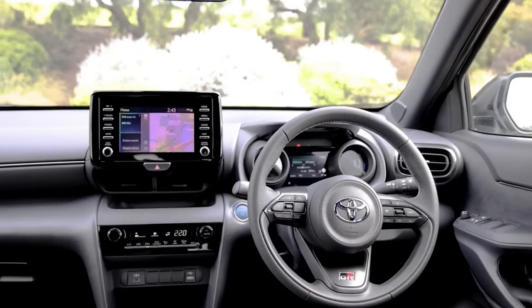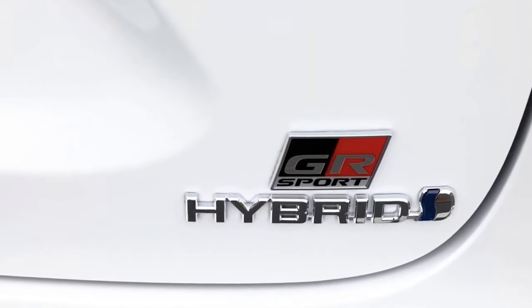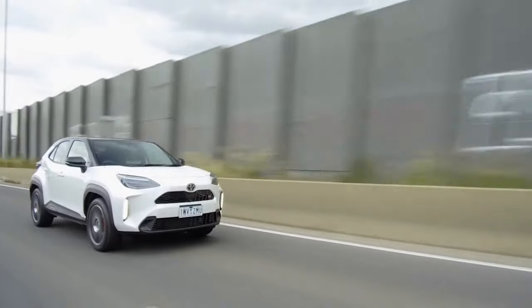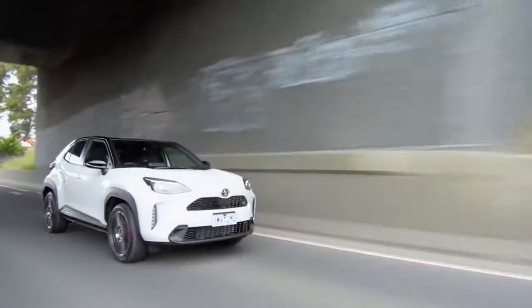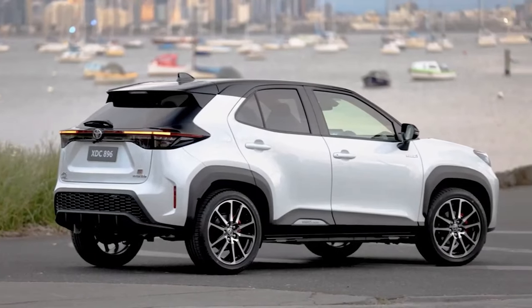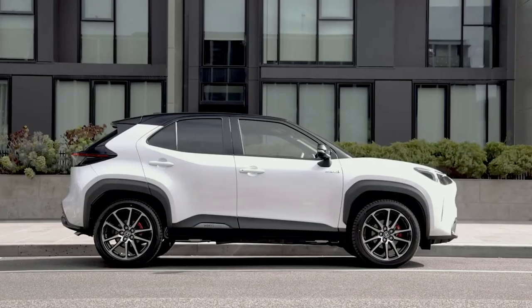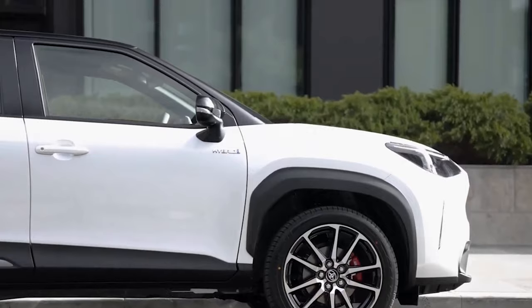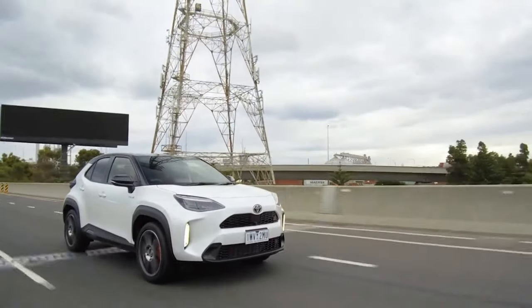The Toyota Yaris Cross GR Sport is powered by a petrol-electric hybrid system consisting of a 1.5-liter three-cylinder petrol engine and two motor generators on the front axle, producing a total system output of 85 kilowatts. Drive is sent through the front wheels only — there's no all-wheel drive option. The Toyota Yaris Cross GR Sport is priced from $35,840 before on-road costs.